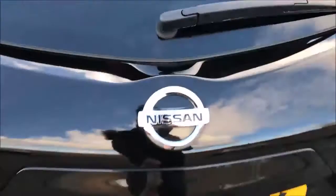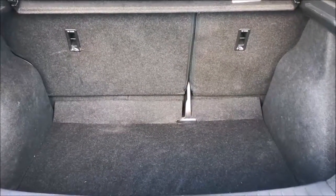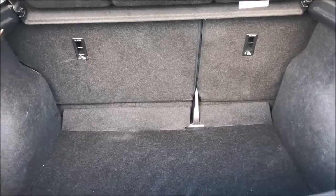Opening up the tailgate, you'll notice this model is fitted with the colour reversing camera. Opening this up all the way and you'll see the large amount of storage space this car has to offer, along with the 60-40 split fold rear seats with ISOFIX mounting points.